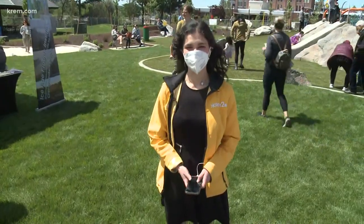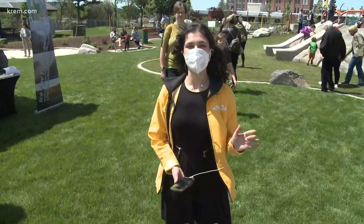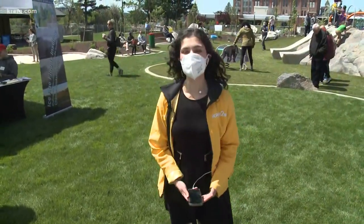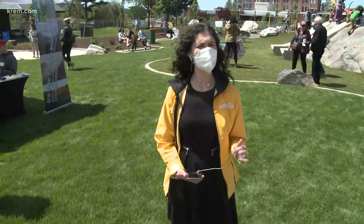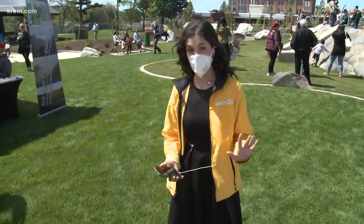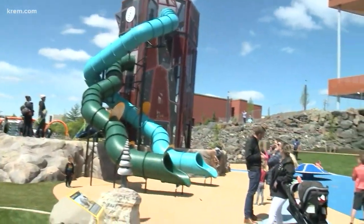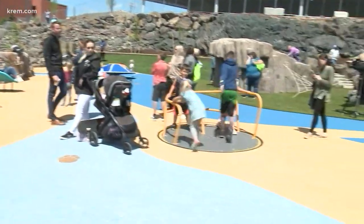I'm joined now by reporter Morgan Trout, who is live from downtown to show us all these new amazing features this park has to offer all the families out there. Good afternoon, Laura. It is beautiful out here, but not only is it beautiful, it's also a monumental day for Spokane. I want you to take a look at this crowd — everybody is here to celebrate the new opening of the North Bank.